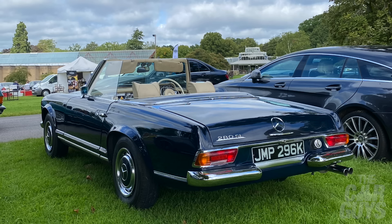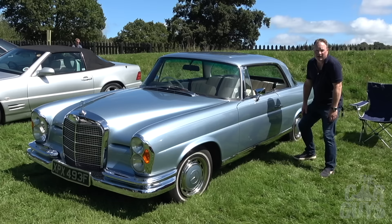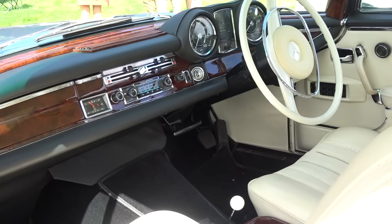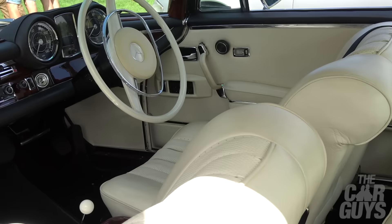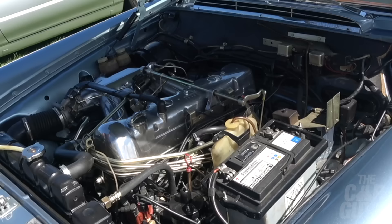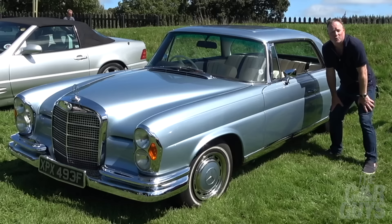Another south of France classic is this 280 SE in a sort of moonstony blue metallic with cream interior. This is probably the most stylish and cool car here at the show today. I saw it come in and I was astounded. I'm pretty sure Zuckerman from Spike's Car Radio might have had one of these. When people talk about classic Mercedes, this is what they mean.